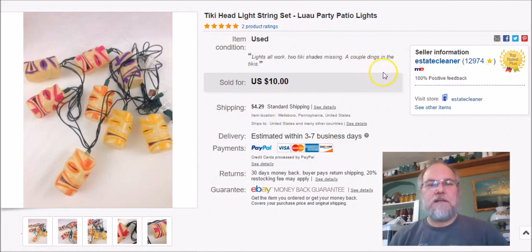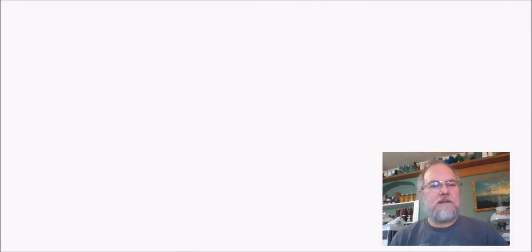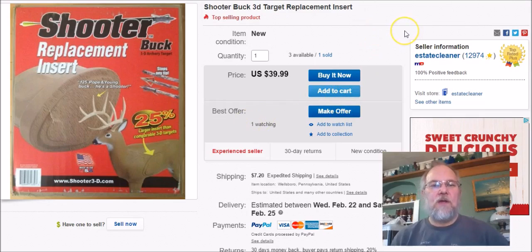These are some little tiki lights I got at Goodwill for $1.99. I just thought they were neat and cheap. Listed August 25th, sold January 31st, and got $10. Not the hottest sale, but they're neat looking.